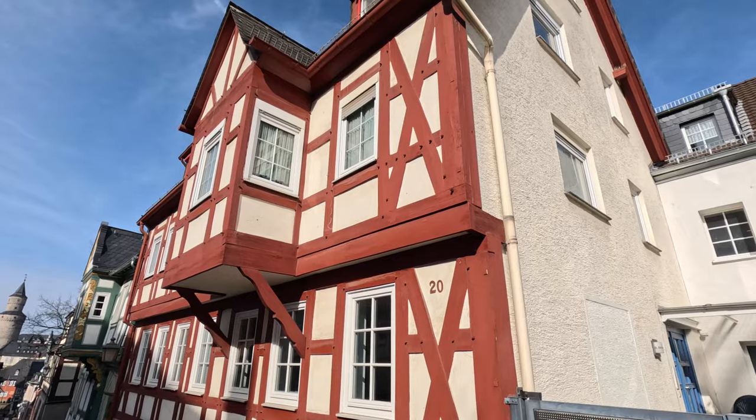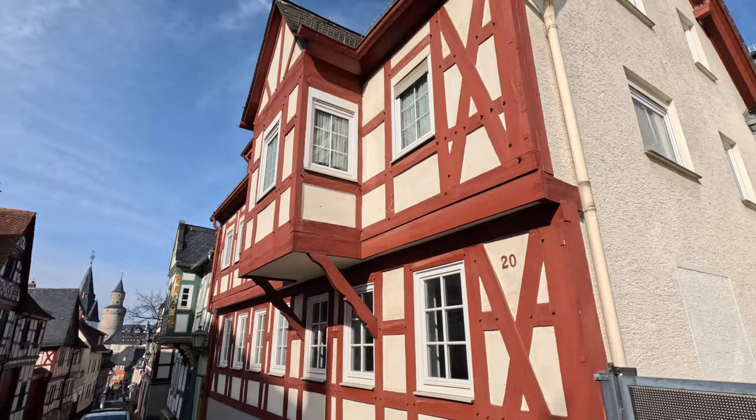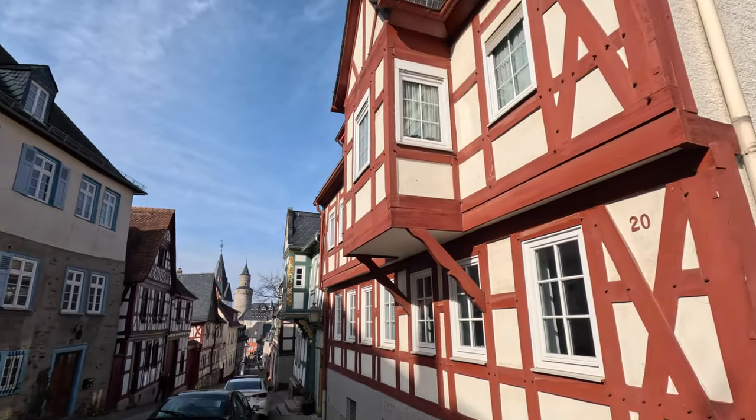If you look at these two buildings, they have overhangs that stick out from the ground floor, which looks kind of strange in some places. A couple of reasons for that: oftentimes the alleyways were very narrow, so to get horses and carts through the street had to be wider. They couldn't build out at ground level, so once they got up above where the horses would come through, they extended it out.